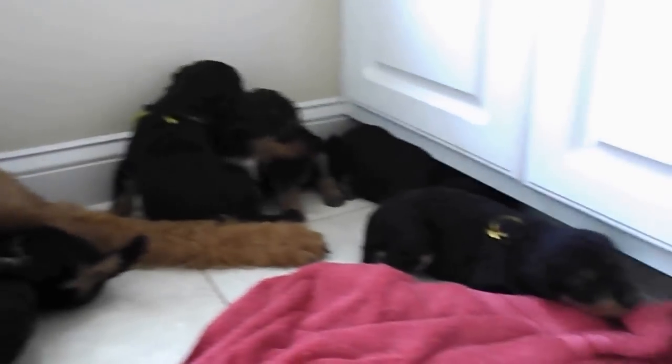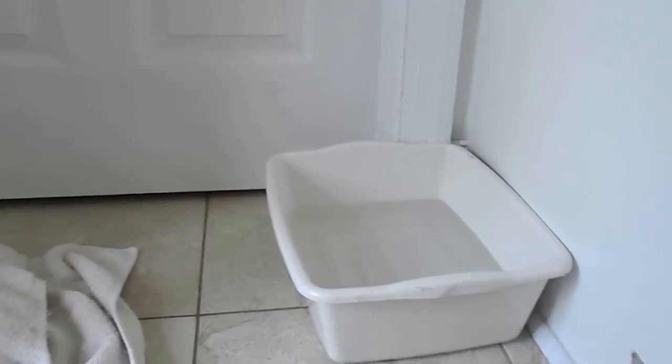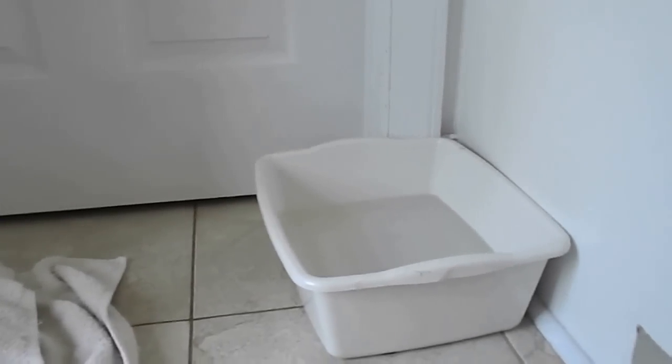They're very smart dogs. Over the next few weeks, I'll be working with them to get them to start sleeping here and potting there. Oh, that's their mom's water bowl — they don't drink out of that. It's too deep and heavy for them right now.